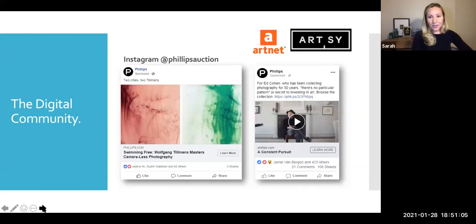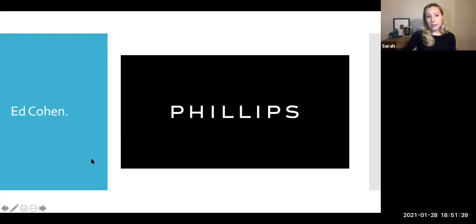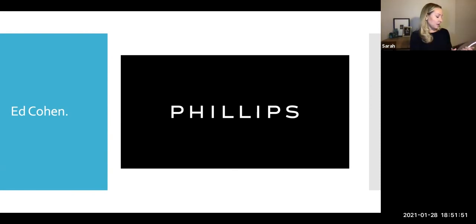What I want to share to wrap up is a video we did of a collector at Phillips named Ed Cohen. We sold his collection — this beautiful Lee Miller Man Ray on the cover — and he was one of those passionate collectors who just lit up speaking about why he loved photographs. As we think about collecting, it's good to hear from collectors as well.